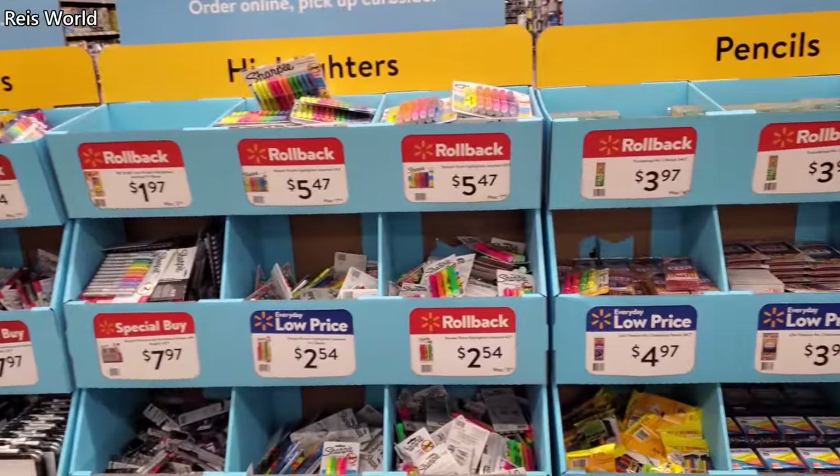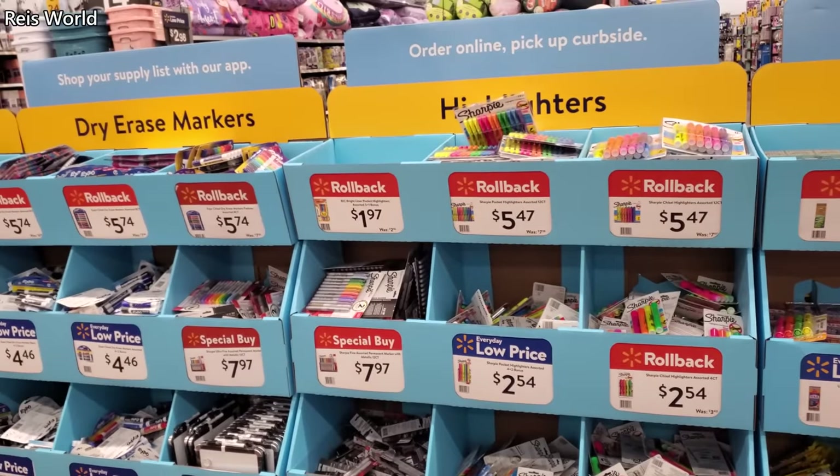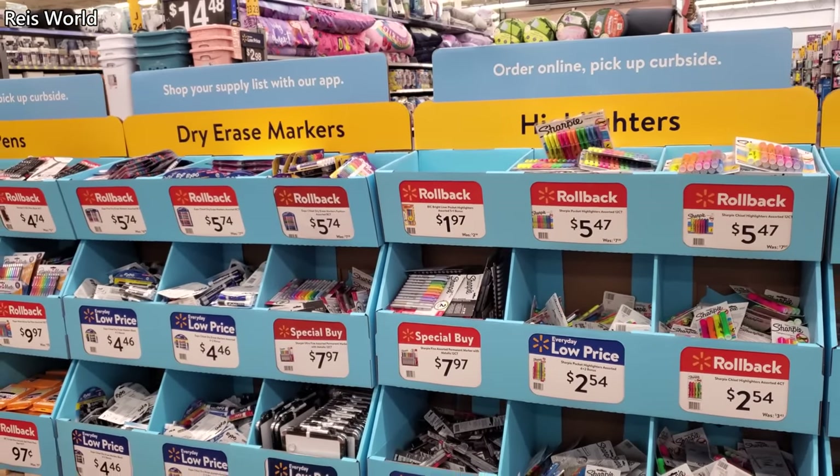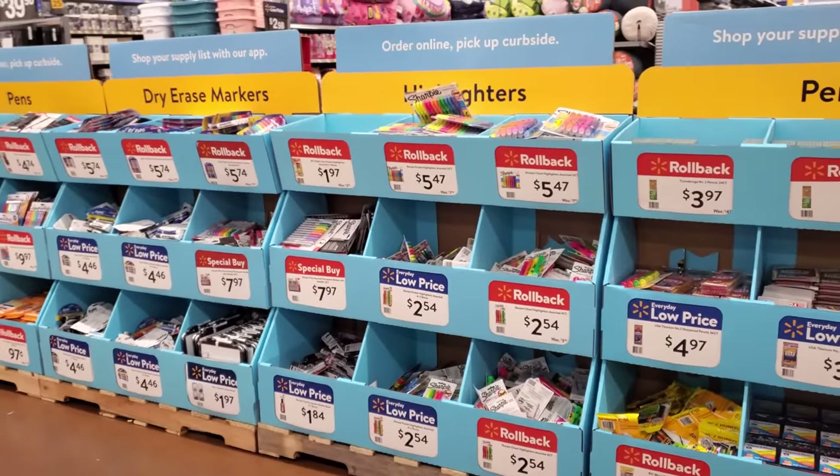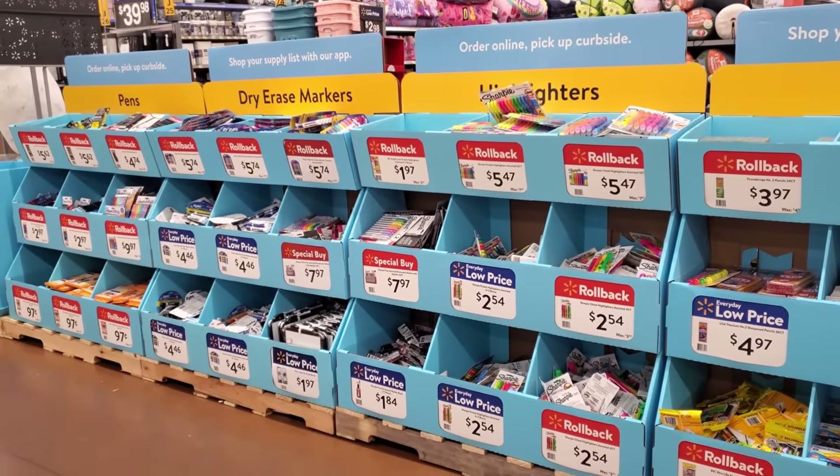They also have a dinosaur one. That is going to do it for this back-to-school walkthrough of Walmart. They added all this new stuff. I will be back when they add more like lunch boxes and backpacks — we're still waiting on that. Please stay safe, and I will see all of you in the next one!